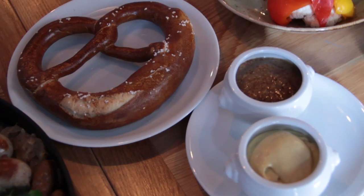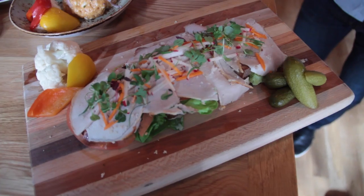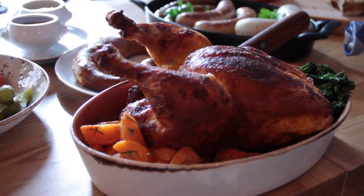Like our sausages — all homemade, like the beer. And we have the pork knuckle, the sauerkraut, and Wiener Schnitzel, of course.